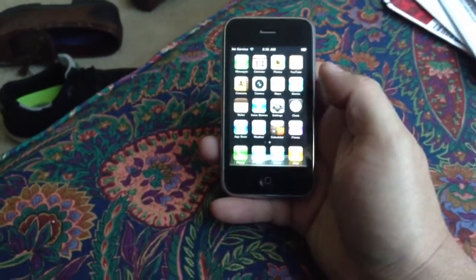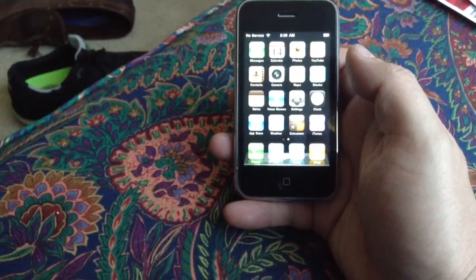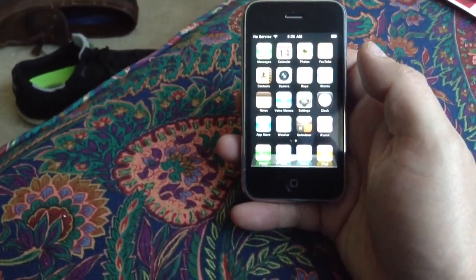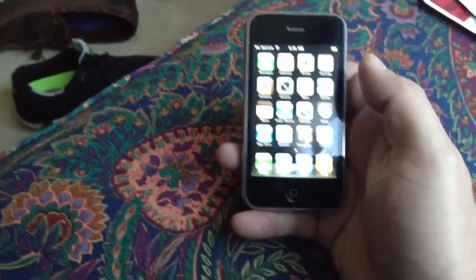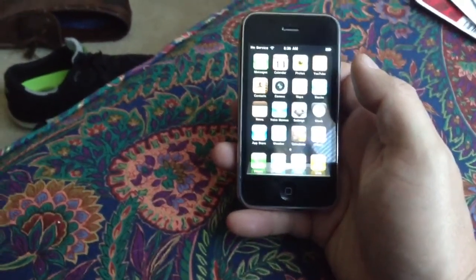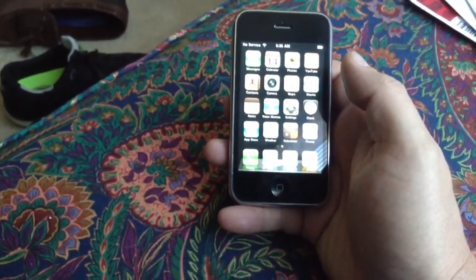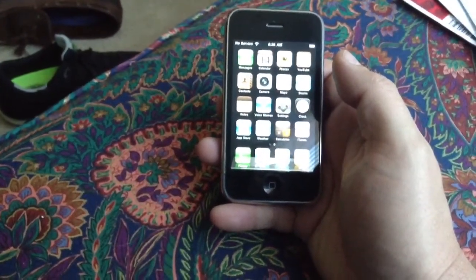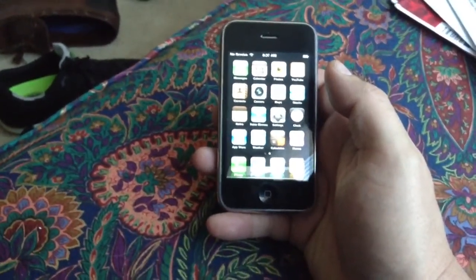So there it is — the iPhone 3G. Thanks everybody for watching the videos, thanks for your subs, thanks for your thumbs up, thanks for your support. Still waiting on a Power Mac 7200; it is now not due in until the middle of next week, so when that gets here we'll be doing a video on that. And I'm still going to be doing a video on the iBook G4s and the PowerBook G4, which I still owe you. Thanks for watching.